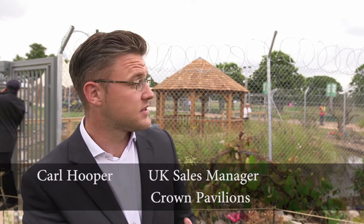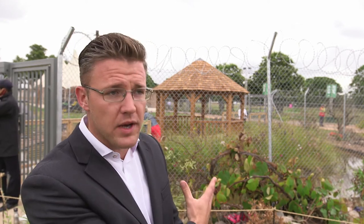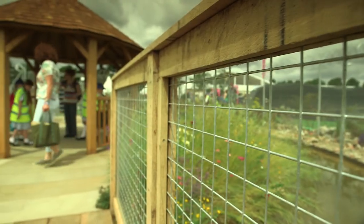We're extremely happy for Tom and John. It's a fantastic garden. It's a fantastic message behind the garden. And for Crown to be a part of an award winning garden here at Hampton Court is absolutely fantastic.